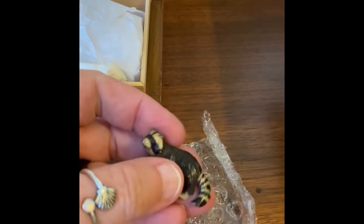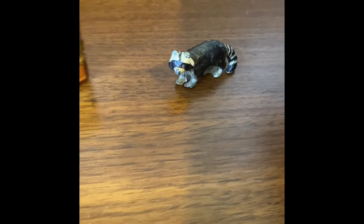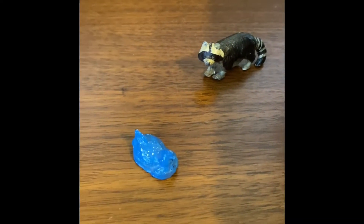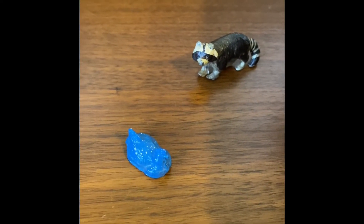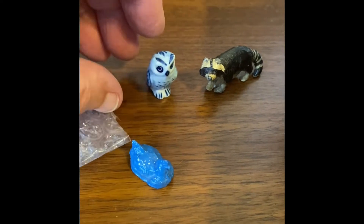Oh my goodness, look - it's a little lead raccoon! Isn't he cute? He's so tiny. I'm unwrapping it over here - can you see that?